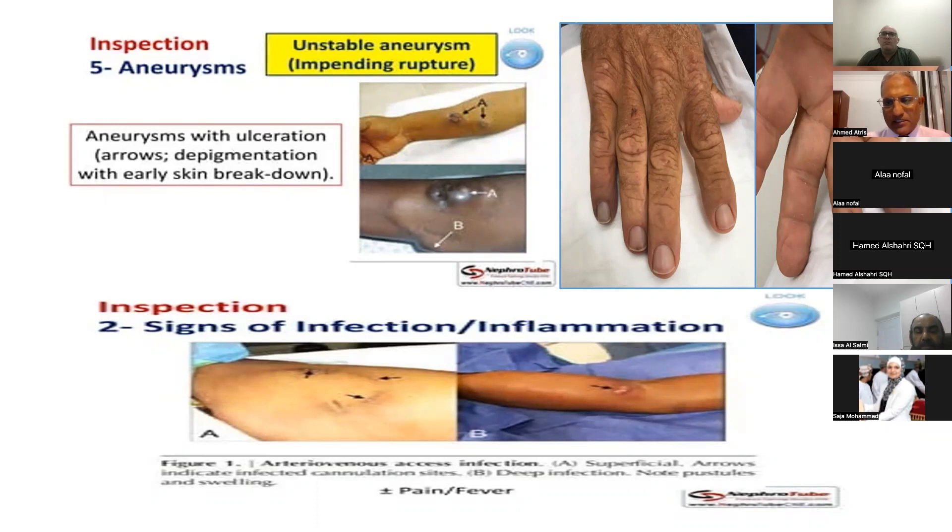By inspection during physical examination, we can also find signs of infection and inflammation. Signs of infection and inflammation include redness, swelling, or pus at the site.